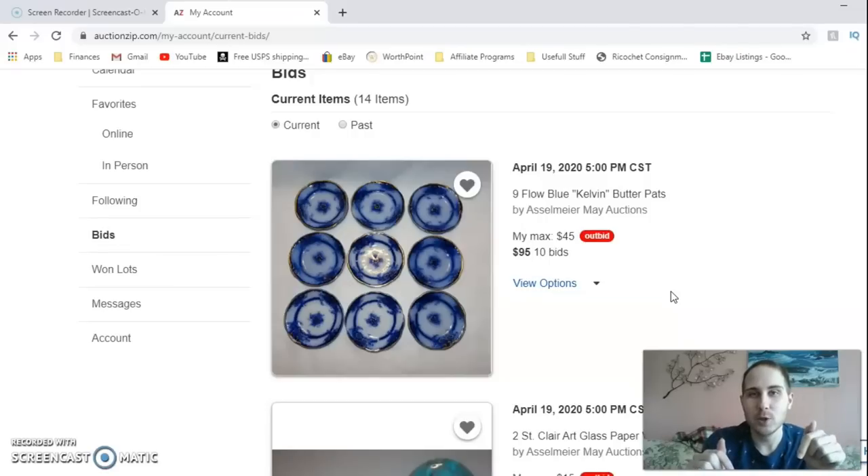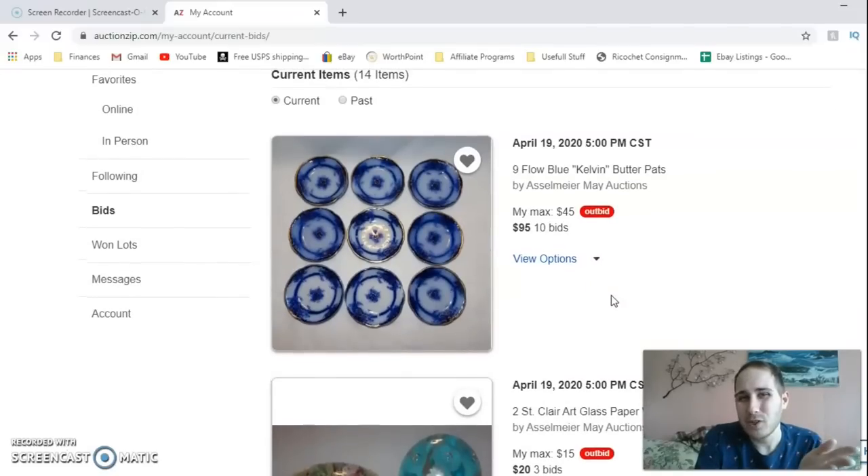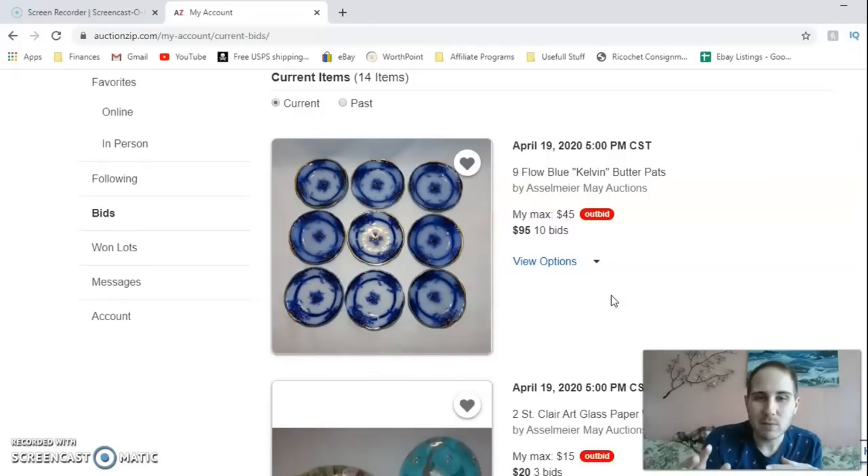I'm using WorthPoint to cross-reference these items. I do have a link in the description if you're interested — it's a paid service, but you can look at around seven to eight years of sold listings. On eBay you can only look back a couple of months, which isn't always helpful for rare items. For these butter pats, I think I'm just going to have to pass. I could bundle them together to sell, but I just don't have enough experience with them.